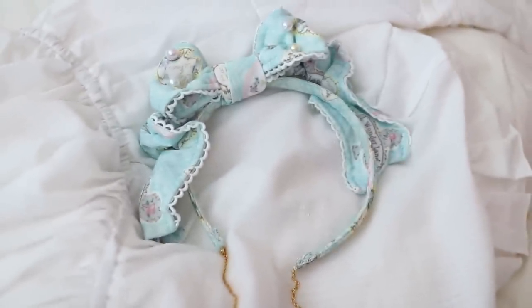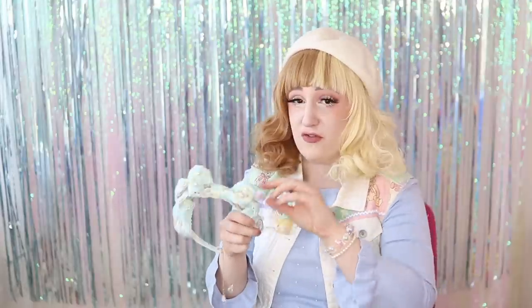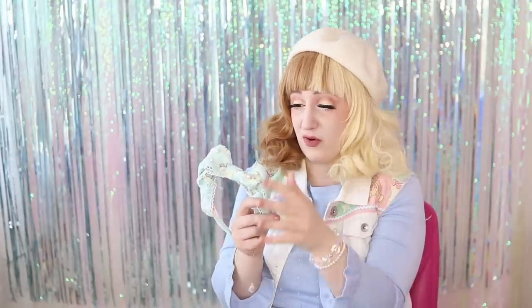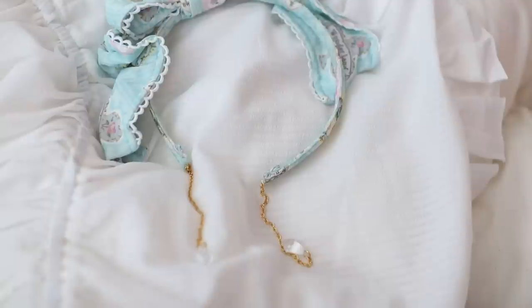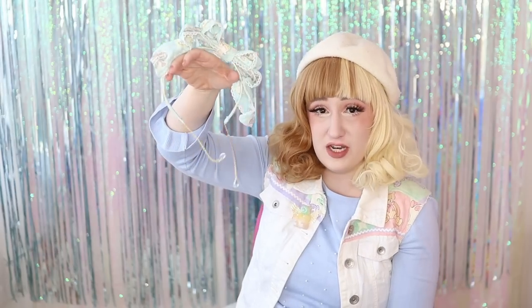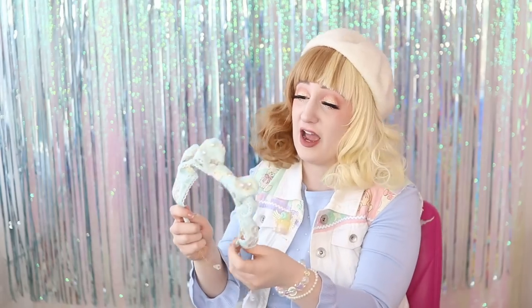This is the headpiece that came with Perfume of Wonderland. It's so cute — it has pearls on it and also wires in it, which I love. I love when head bows have wires because you can form them in different ways. What baffled me the most about this headpiece are the dangly bits at the end. I've never seen a head bow with these before. I think it's a neat detail when you have your hair up because it looks like you have earrings on — this might be nice for people who don't have their ears pierced.